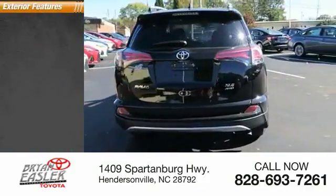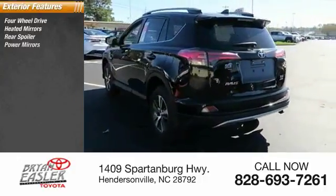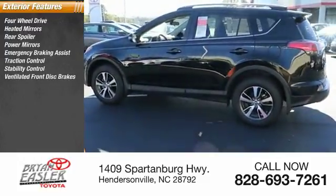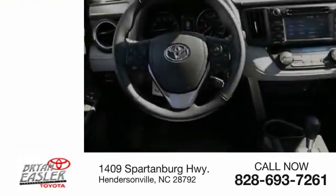Here are some of this vehicle's great options: four-wheel drive, heated mirrors, rear spoiler, power mirrors, emergency braking assist, traction control, stability control, ventilated front disc brakes, daytime running lights, hill start assist.